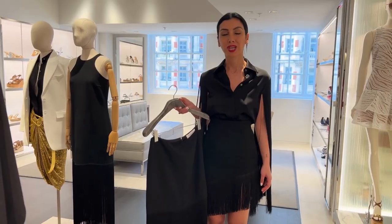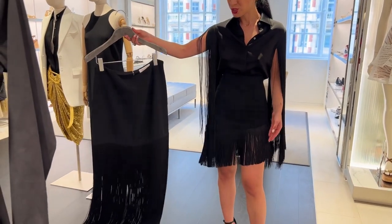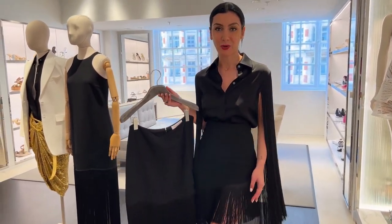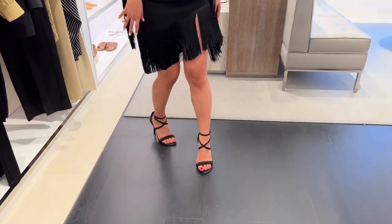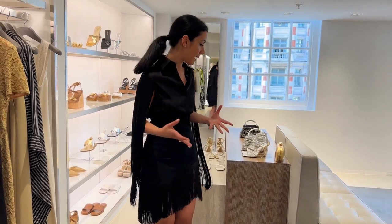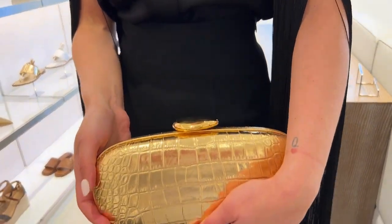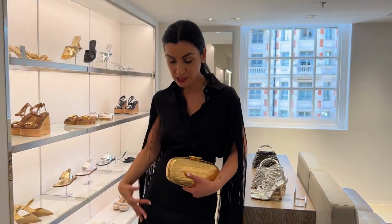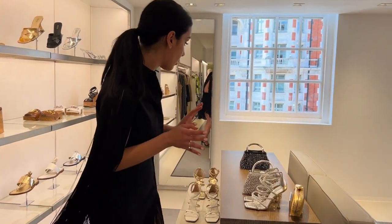Which skirt do you prefer — the mini skirt I'm wearing or the long skirt that's also part of the set? Leave a comment and let me know. For the sandals, I'm opting for black again but with a bit of sparkle — I think you need to add an accent or a pop of color with an all-black look. For example, you could absolutely do a gold clutch, and I feel like black, gold, and maybe a red lipstick is so chic and timeless — that would be a very sleek look.